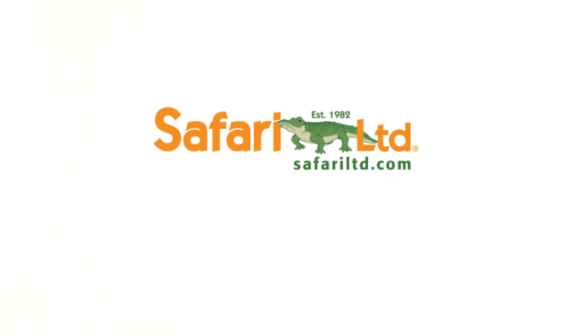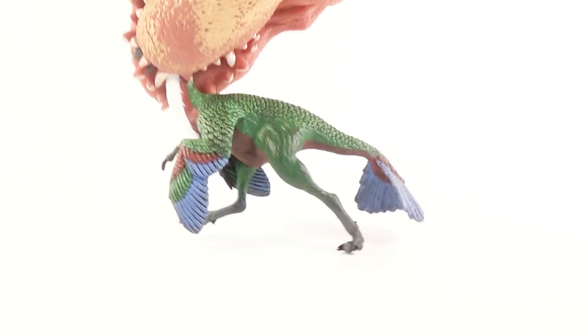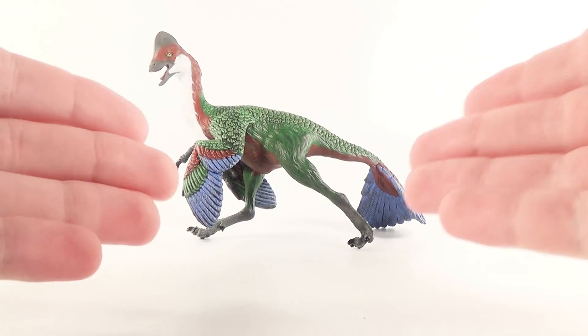Hey guys, SpinaDude here, and today we're going to be taking a look at another brand new 2018 Safari Limited figure for the hashtag Hawaii Safari campaign. Let's have our co-host Marvin bring it out. So today guys, we're going to be taking a look at this — it is the brand new Safari Limited Anzu.